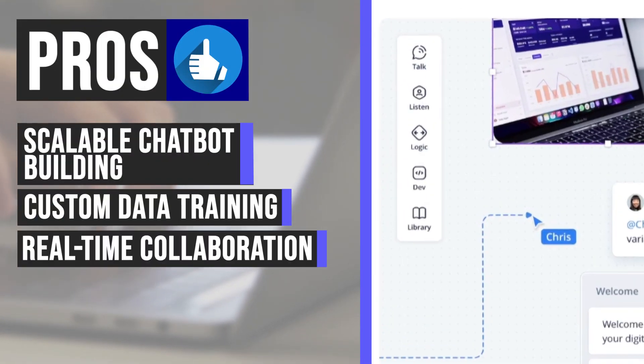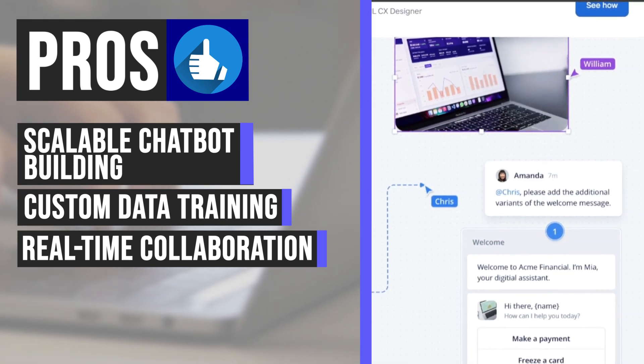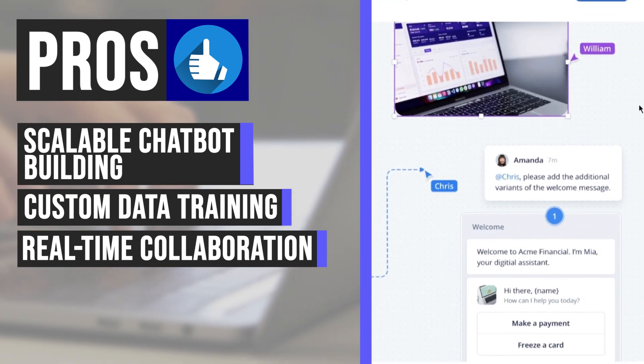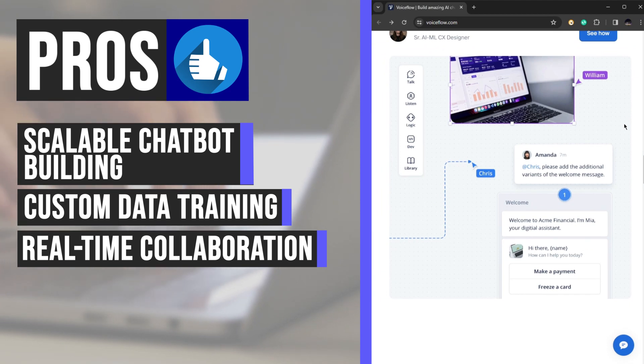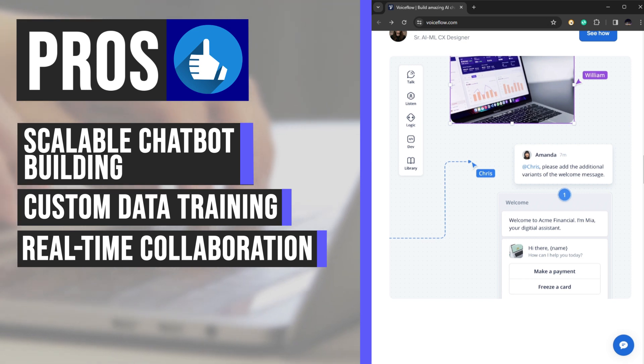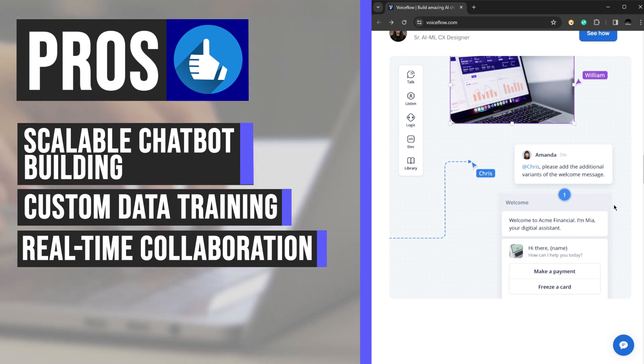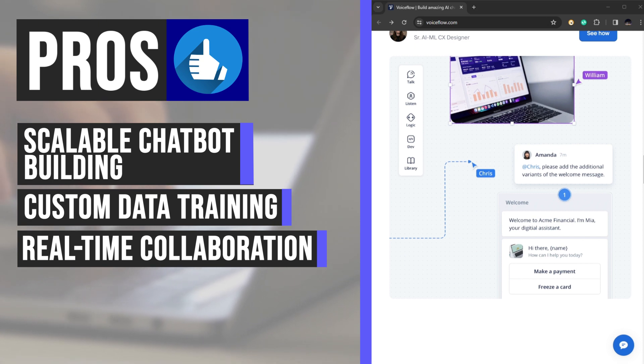VoiceFlow's real-time collaboration feature revolutionizes teamwork by providing an interactive workspace where team members can work together seamlessly. This collaborative environment consolidates all assistant data, including conversation flows, API calls, intents, LLMs, and response content. By centralizing these elements, VoiceFlow streamlines the design process, minimizes communication gaps, and enhances overall team productivity.